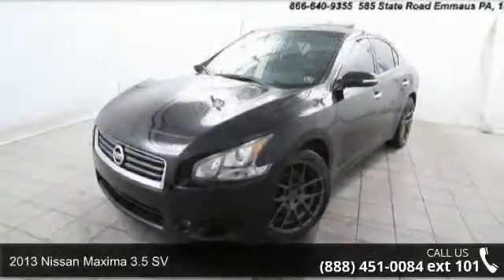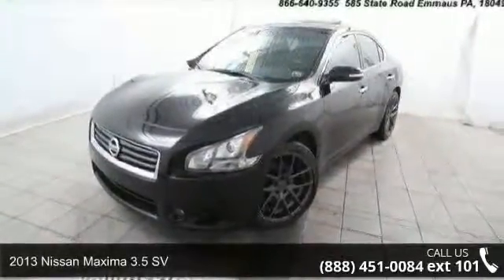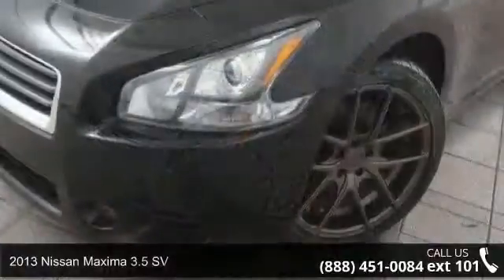Imagine yourself in this 2013 Nissan Maxima. This may be the set of wheels you've been looking for.